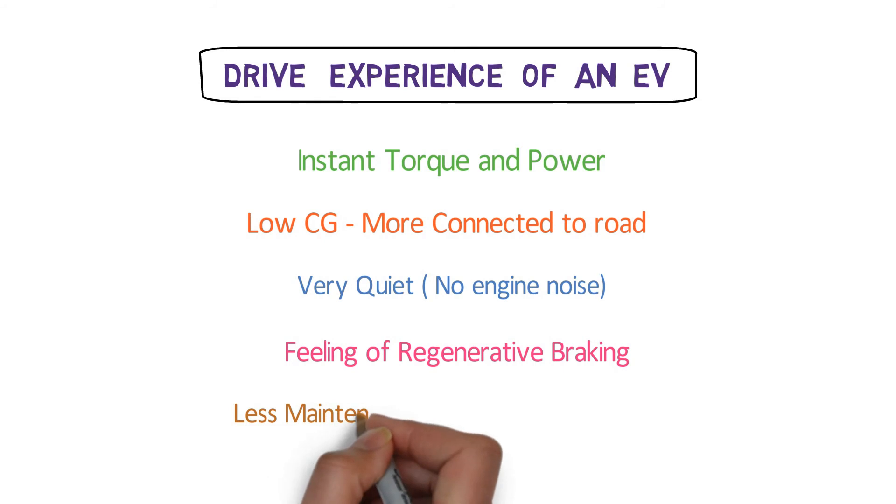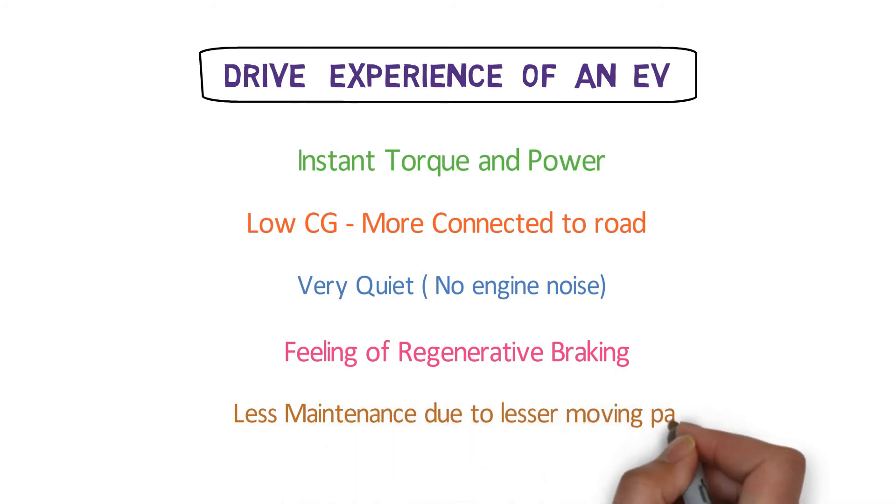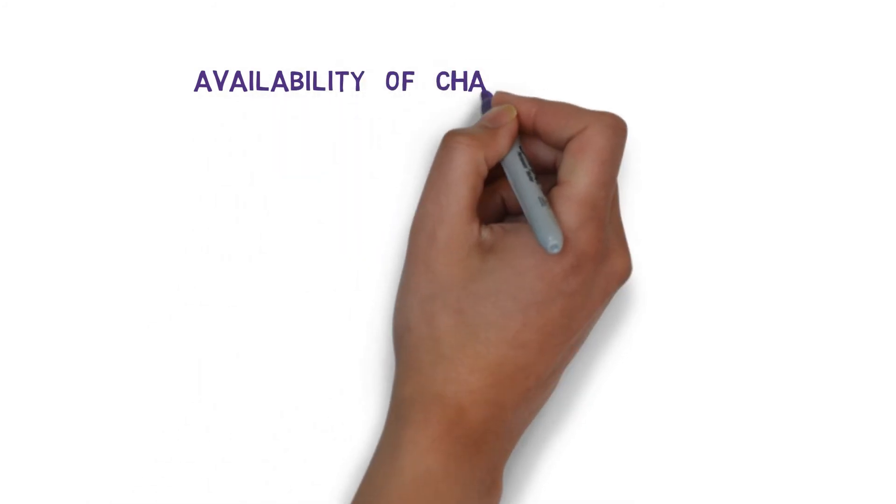Electric vehicles also have significantly fewer moving parts than conventionally fueled vehicles and therefore require much less maintenance — no oil changes, fuel filters, timing belts, or mufflers to replace. Another factor in EV convenience is the availability of charging stations. There are two ways to charge: from your home charging station, which is regular and slow, or from a public DC fast charging station.